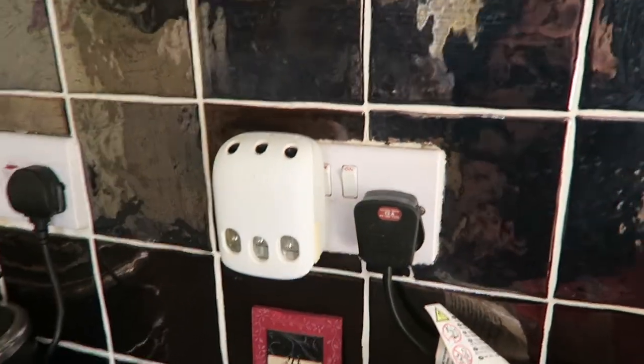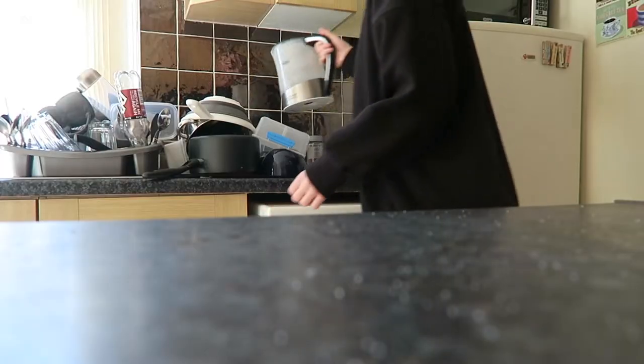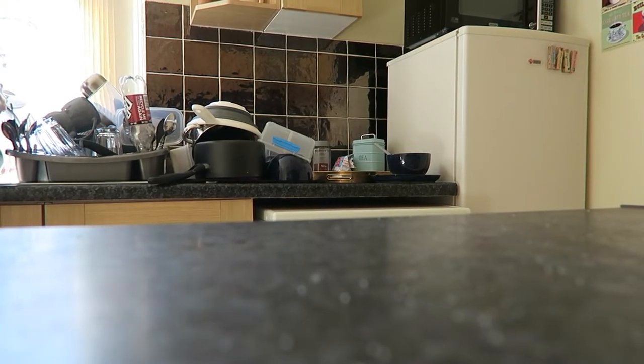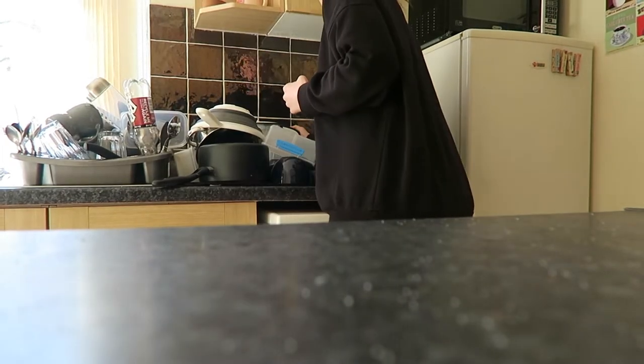I pop on my air freshener and I make myself a cup of tea. Usually I make myself coffees and I do have a lot of coffees throughout the week at work, so on the weekends I try to limit the amount of coffees I'm having and just tend to have a lot more cups of tea.